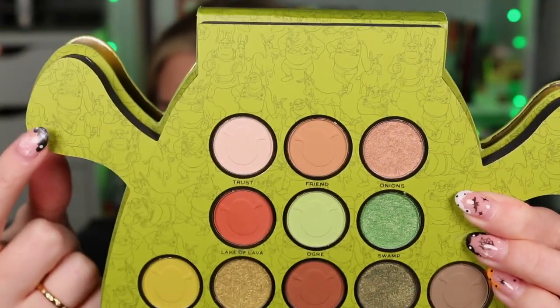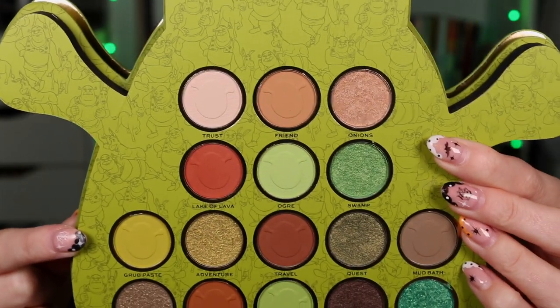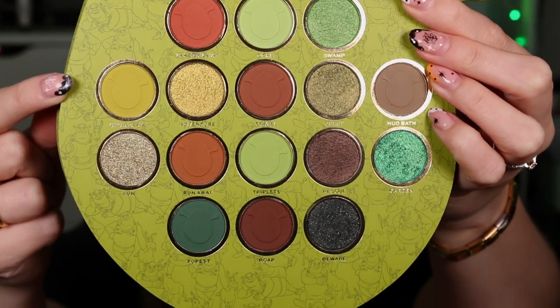Look at the packaging — it has all the details of Shrek and Donkey on it. That's the top of it and then the bottom half of the palette. I'm so excited for what look I'm going to do with this — I cannot wait to get this on my eyeballs. That is Shrek's palette.